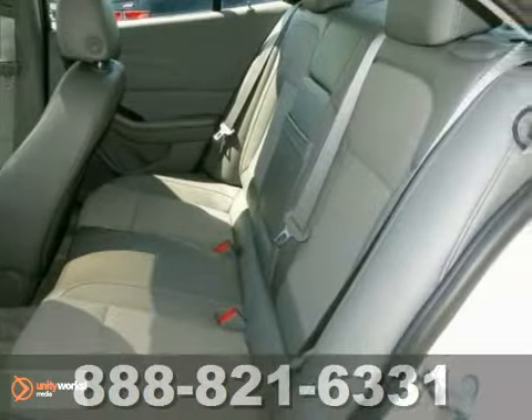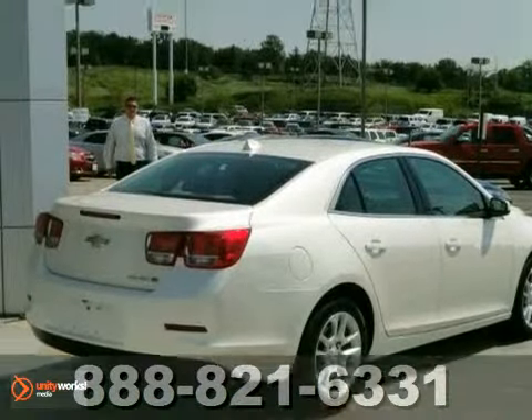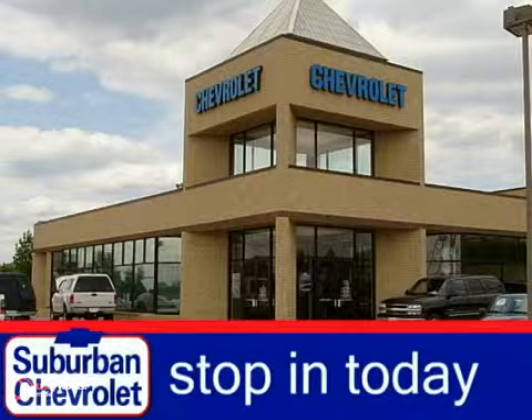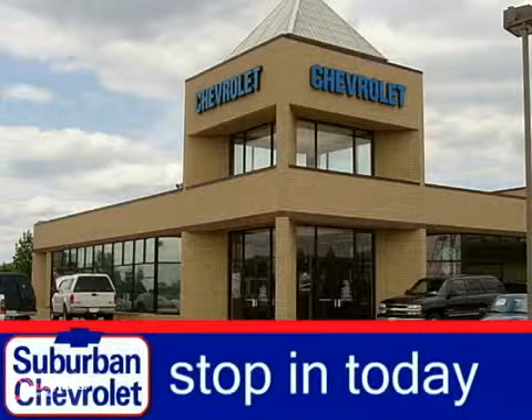With traction control and tinted glass, it won't be here long. Come in for a test drive. Stop in today for a no-obligation test drive and shop over 16 acres of inventory.